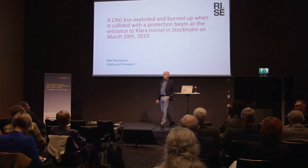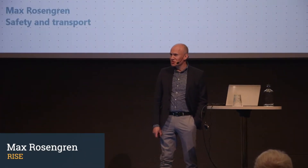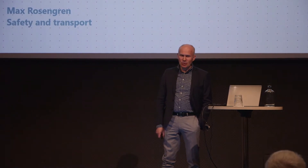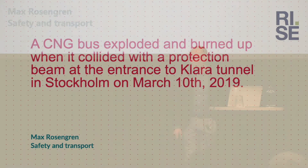Hello, my name is Max Rosengren, coming from RISE. I work with battery abuse testing, so I know this very well, and I normally talk about that. But I also do a lot of fire investigations.